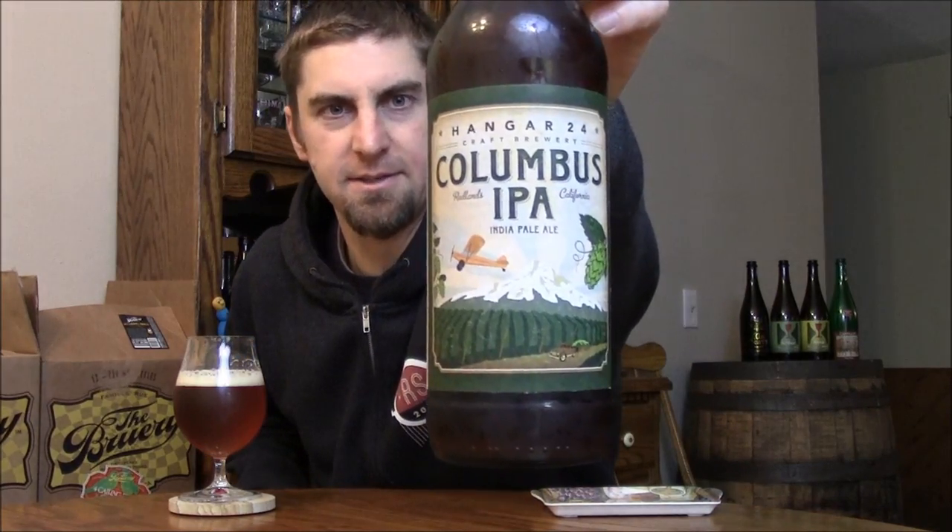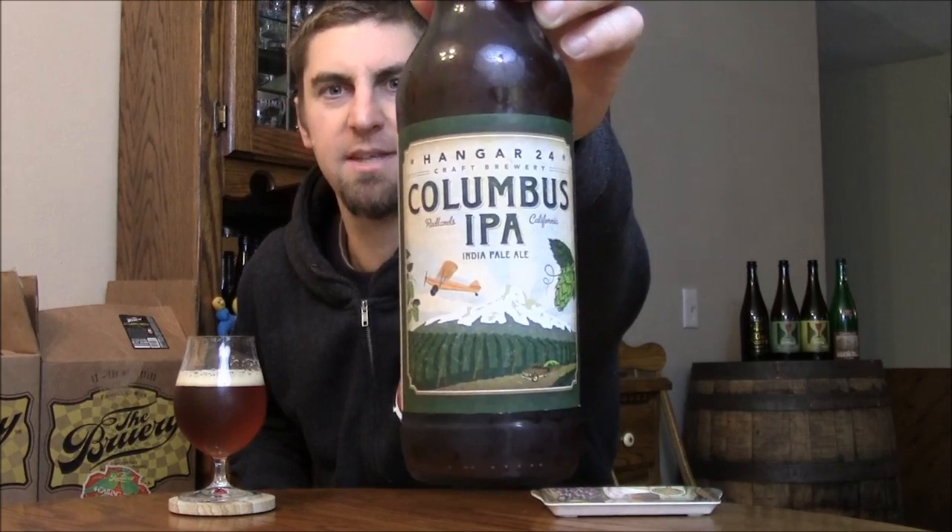Welcome back Beertubers! Time to look at another beer from Hanger 24 out in Redlands, California. This is their Columbus IPA — a 7% IPA, assuming it's a single hop with Columbus. Let's check it out.